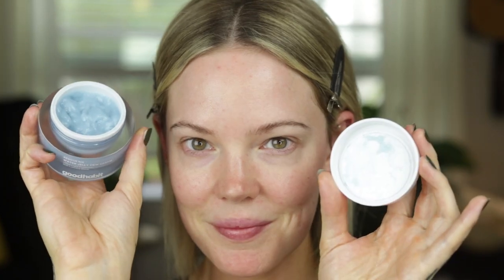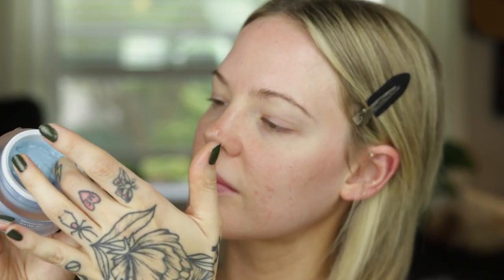My favorite out of all of these from Good Habit is the Rescue Me Glow Potion Oil Serum — it is a triple layer oil serum and it is magic. Then to top everything off I go in with the Rescue Me Water Jelly Dew Cream from Good Habit. This is incredible — it is so moisturizing yet so light and perfect for underneath makeup.